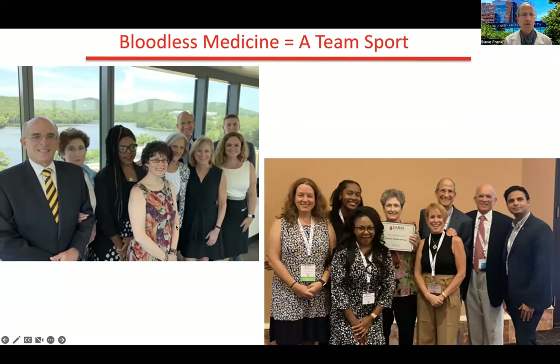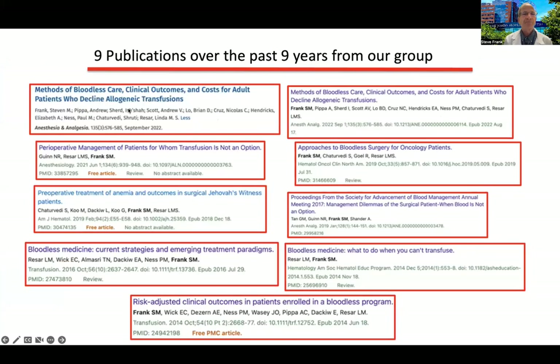There's no doubt that bloodless medicine is a team sport. Our team has visited the Watchtower in New York at their Warwick facility, and we recently presented at the SABM meeting in Las Vegas, where we had six abstracts on providing care without transfusions. We're now up to nine peer-reviewed publications in the last nine years — about one paper per year from our group on optimizing care for patients where transfusion is not an option.